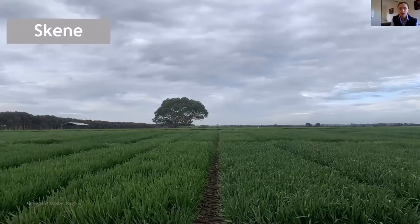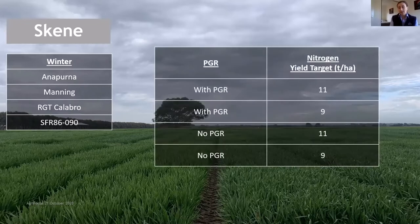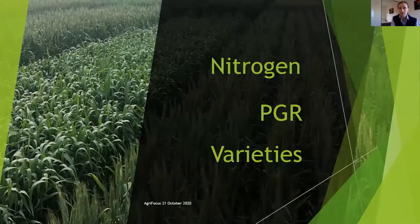The final site of the three is our Skiing trial site, which is our Hamilton branch site. We've got four winter wheat varieties here: Annapurna, Manning, Calibro and SFR 86090. Same management factors again — with and without PGR and nitrogen yield targets of 11 and nine tonne per hectare at this site. That's an overview of the trials themselves and we're now going to go into more detail on the three management factors, starting with nitrogen.